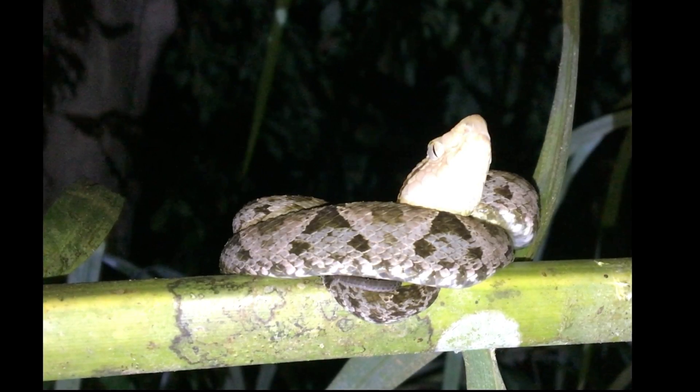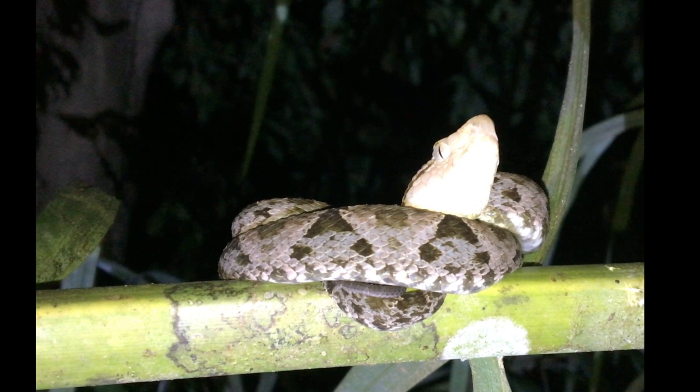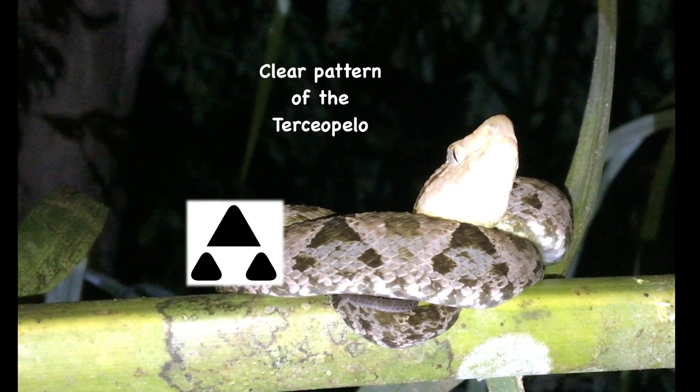So how do we know exactly what type of snake this is? Only Tercia Palos have a clear, triangular, A-shaped pattern — like this one.